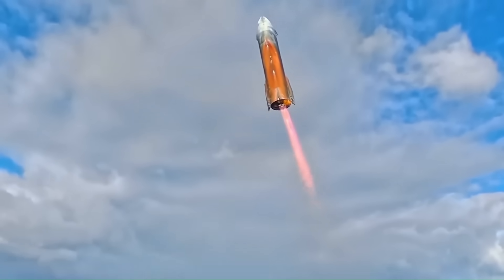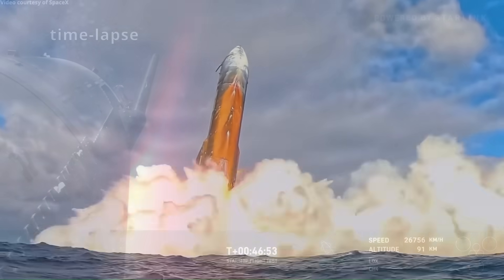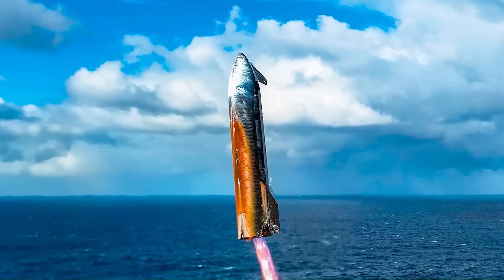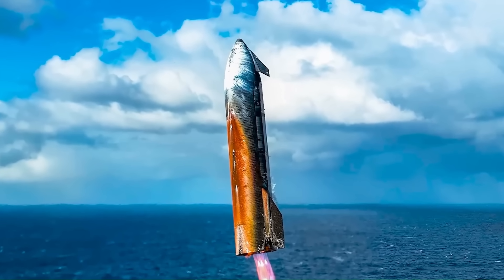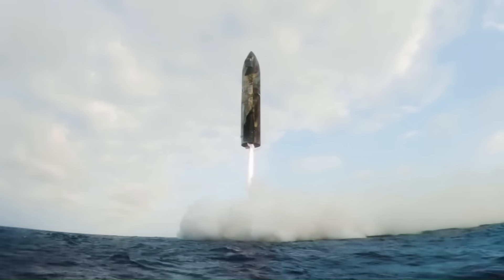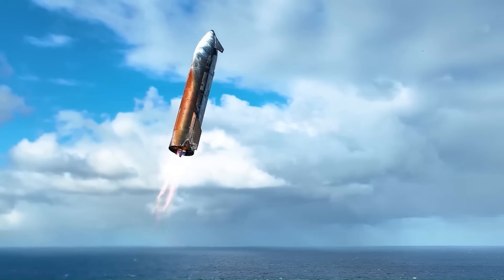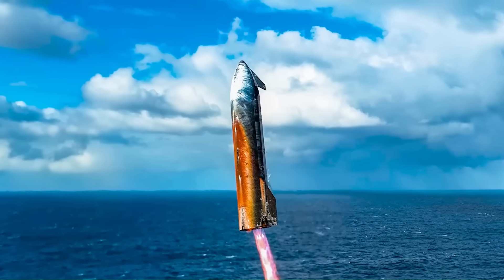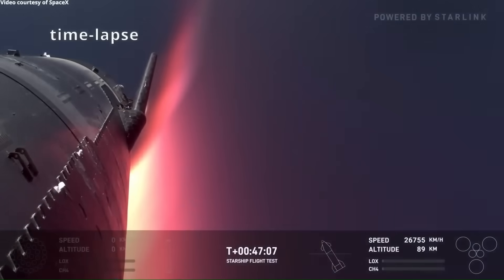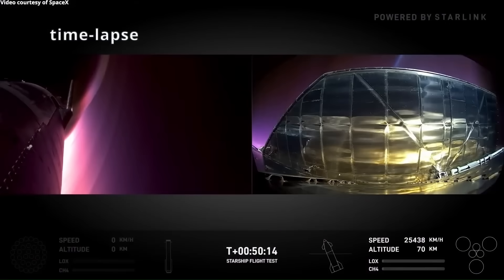What engineers saw on Ship 37 after Flight 10 added more detail to the picture. Some of the metallic tiles had oxidized, turning from their original color to a burned, patchy surface. SpaceX later explained that propellant leakage contributed to the problem, accelerating the oxidation and spreading the damage across nearby tiles. This confirmed one of the risks of using metallic materials in such extreme environments — even small leaks or gaps can trigger widespread issues.